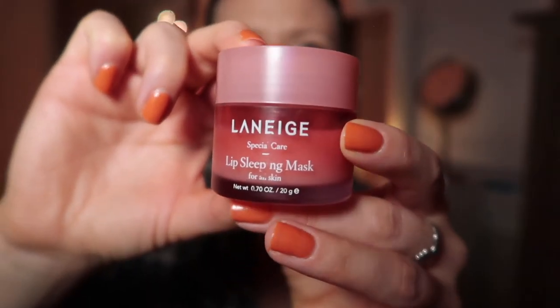Moving right along, for lip care this is by the brand Laneige — it's a lip sleeping mask. Even though it's a lip sleeping mask, I use it throughout the day. Coming into winter, colder and drier months, my lips get so dry, sometimes they split and bleed — very uncomfortable. So instead of just using this in my nighttime routine, I use it throughout the day in lieu of chapstick. It's a little thicker and more moisturizing, but not sticky. It gives a nice sheen to your lips without the hassle of lip gloss getting stuck in your hair or scarf.